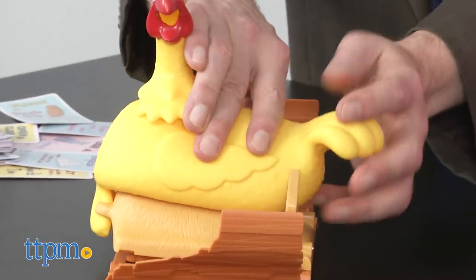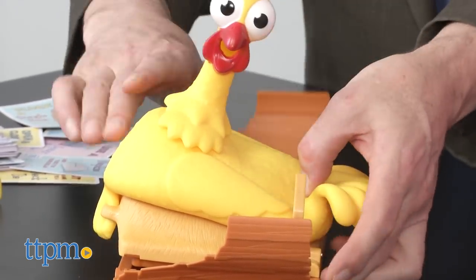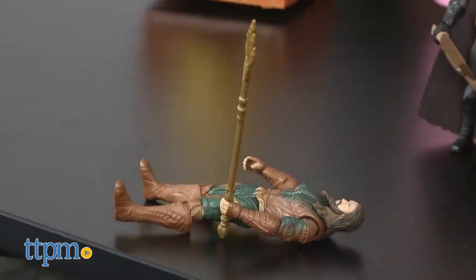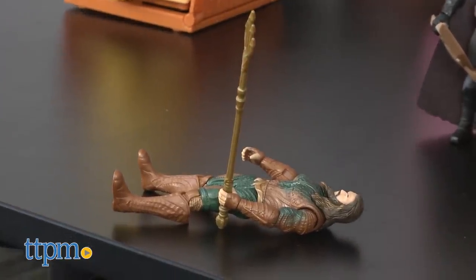Of course you set it up again and play — it's really easy. Get everything and you're ready to go again. The chicken took out the Justice League! Aquaman is no match for our chicken.